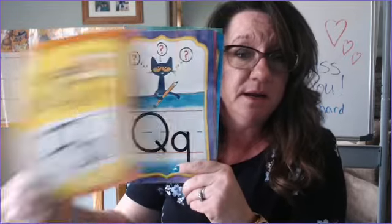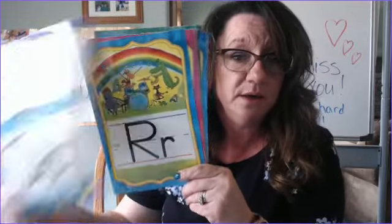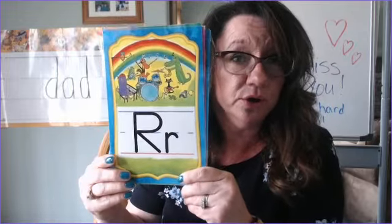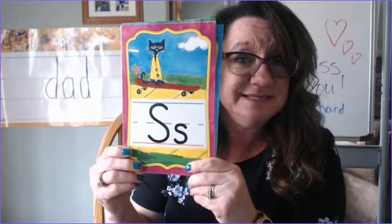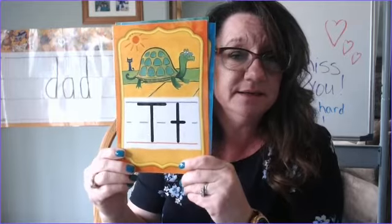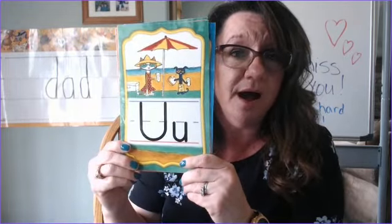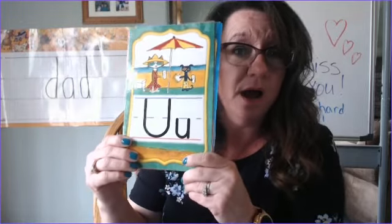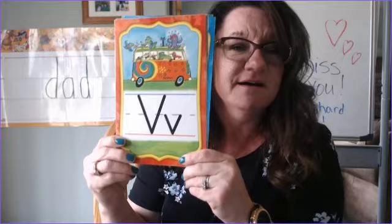P - p. Q - k. Q - k. R - r. R - r. S - s. S - s. T - t. T - t. U - uh. U - uh. V - v. V - v.